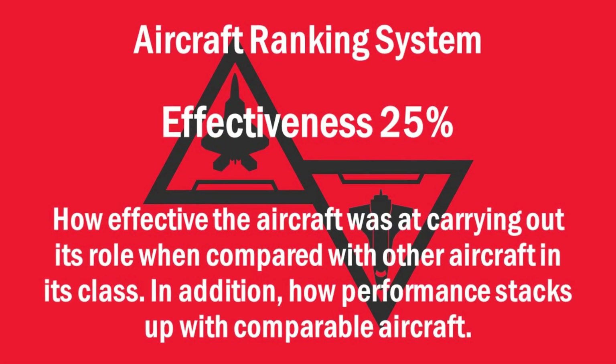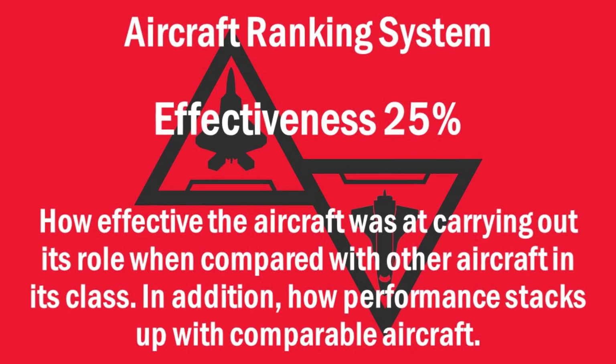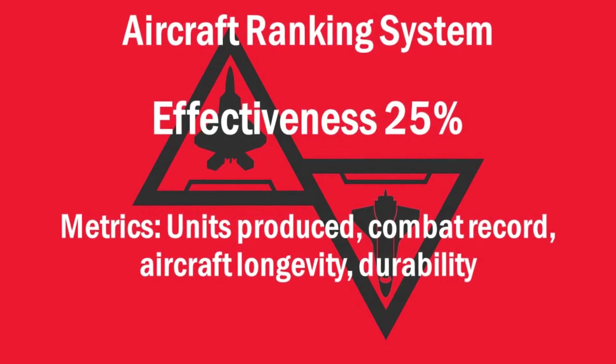The last category is effectiveness — basically how successful an aircraft was. The effectiveness score is only used when comparing aircraft within its class. Metrics used to gauge effectiveness include how many units were produced, how long the aircraft was operational, its combat record, and its overall durability. I'm not ranking every aircraft ever developed in this video, but every time I discuss a new aircraft on the channel, I'll assign it a ranking and incorporate it into the list. I've already started talking about aircraft including all the US fighter jets, the A380, and the 747.